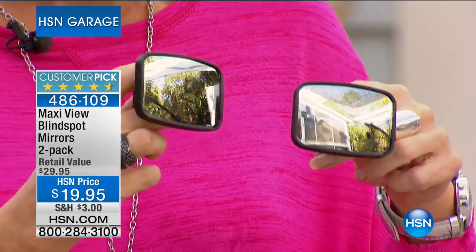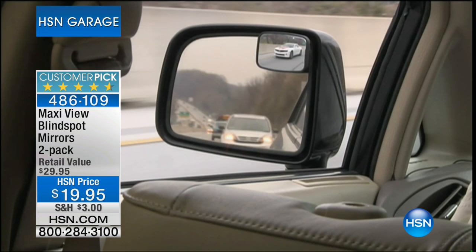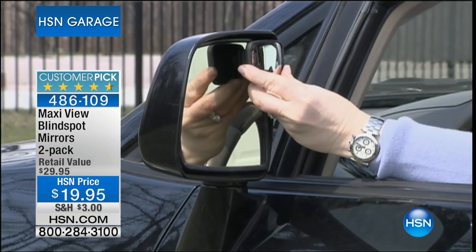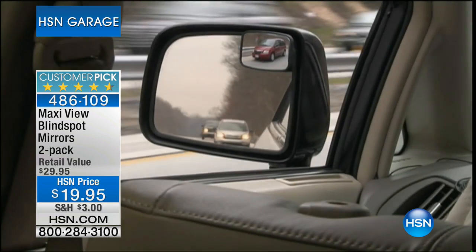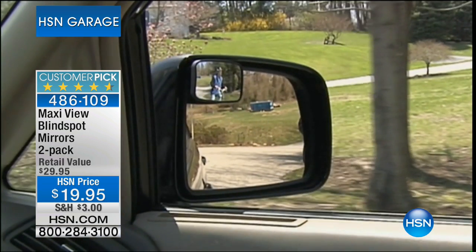These mirrors are actually blind spot mirrors. These are going to help you discover if somebody is right beside you in that blind spot — that deadly blind spot, that place where somehow a car can be right there next to you and you don't even know it. We're going to give you two of these from MaxView for a price of $19.95. It is a huge customer pick, item 486109.